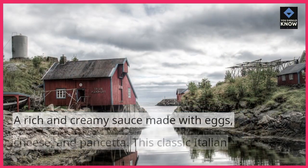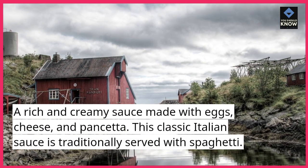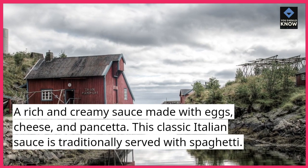Carbonara Sauce. A rich and creamy sauce made with eggs, cheese, and pancetta. This classic Italian sauce is traditionally served with spaghetti.